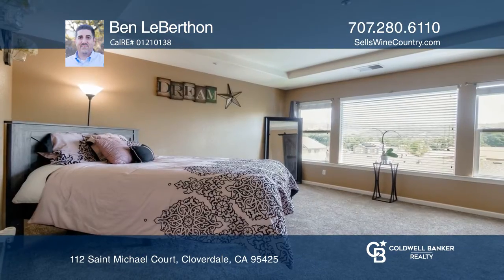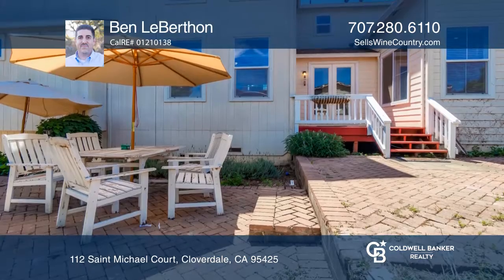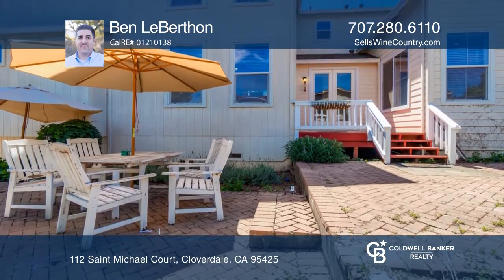The upstairs includes a bonus living room and a master. Enjoy the park-like backyard with brick patios, views of the hills, heritage citrus trees and raised garden beds.